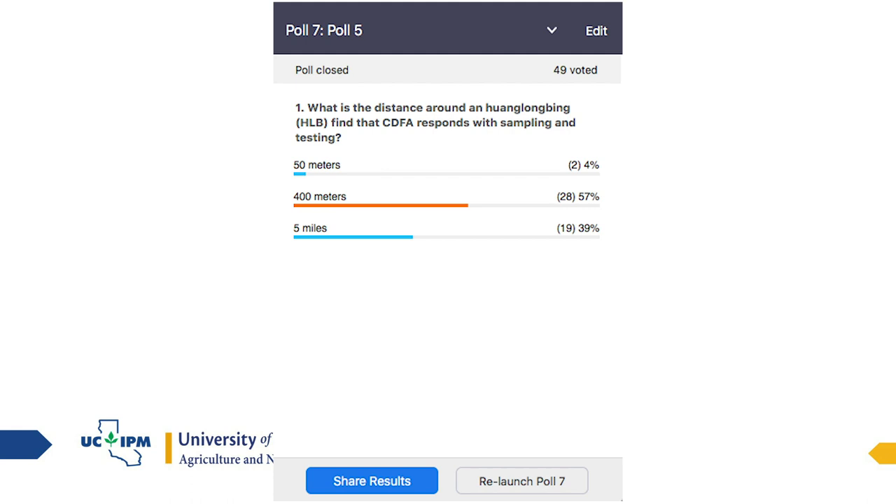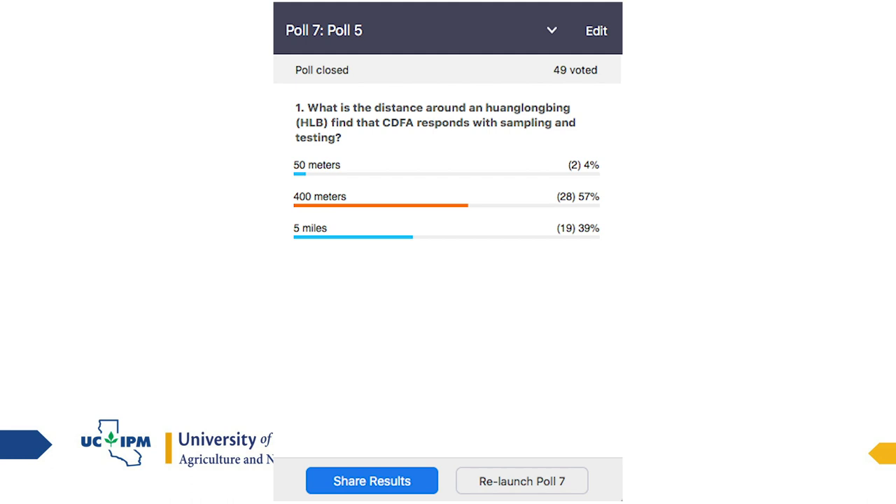What is the distance around a Huanglongbing find that CDFA responds with sampling and testing — 50 meters, 400 meters, or five miles? 57% of you are correct. The five-mile zone is a quarantine for managing bulk citrus and plant movement. 400 meters is what they use as the limit for collecting leaf samples and testing for HLB.